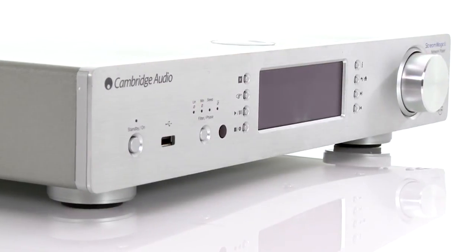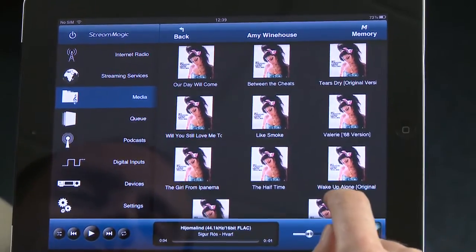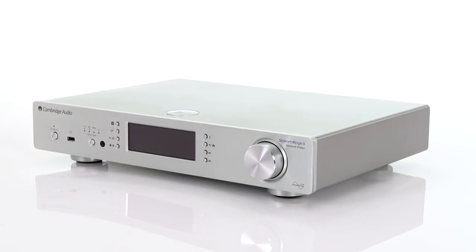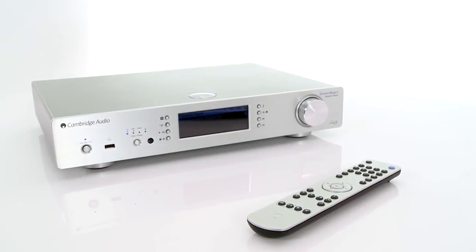It also looks great with its high quality finish, and the app for iOS and Android is a joy to use. For delivering a flexible, affordable and fine sounding streaming solution, this is a product that does everything you want it to do, and it does it fantastically well. And that is why it's our Music Streamer Product of the Year.